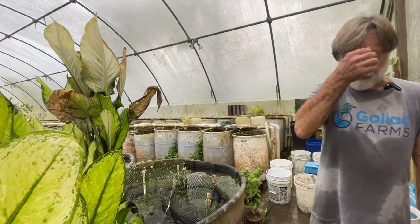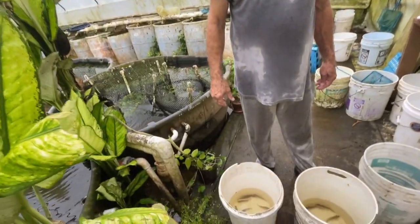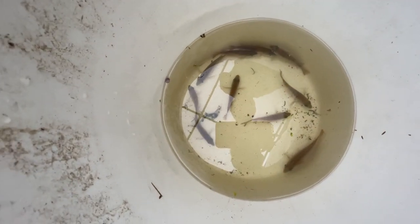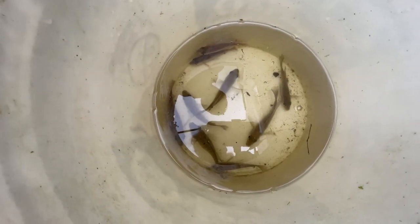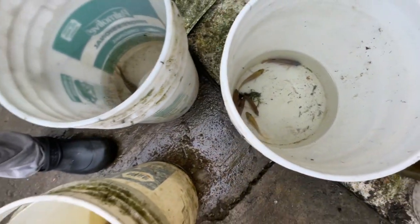Every time you handle fish you run the risk of losing some. These are 10 young females I'm going to add to the breeding colony. These are the nine females, and those are six young males we're setting aside, and these three males we're going to keep as breeders.